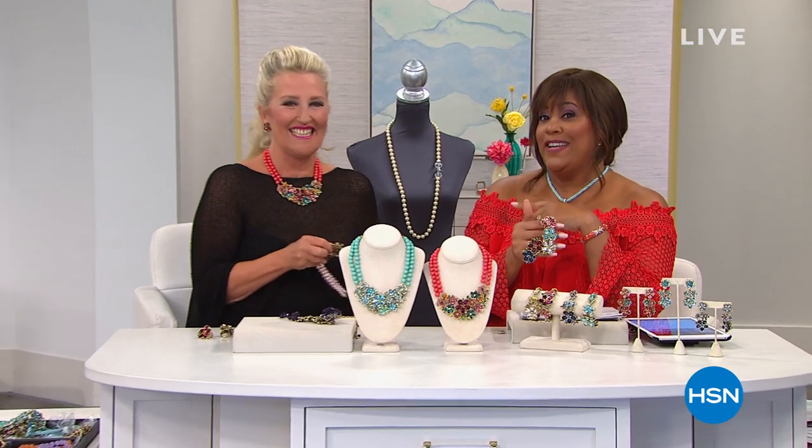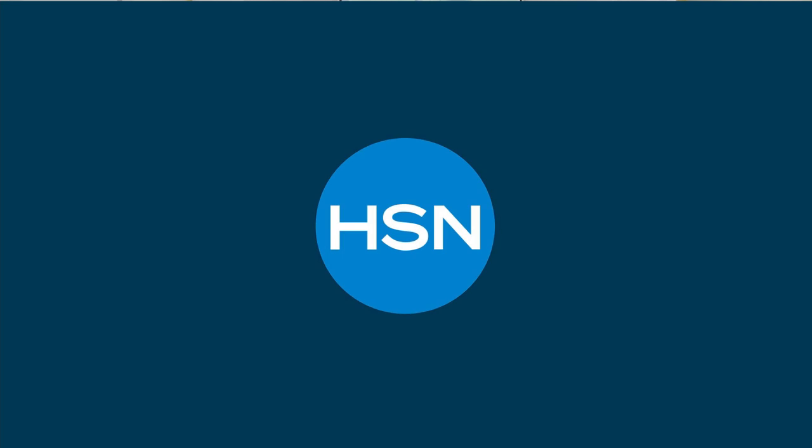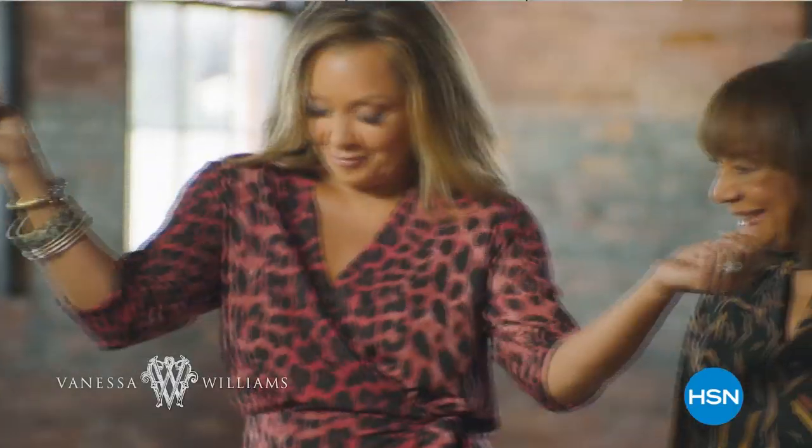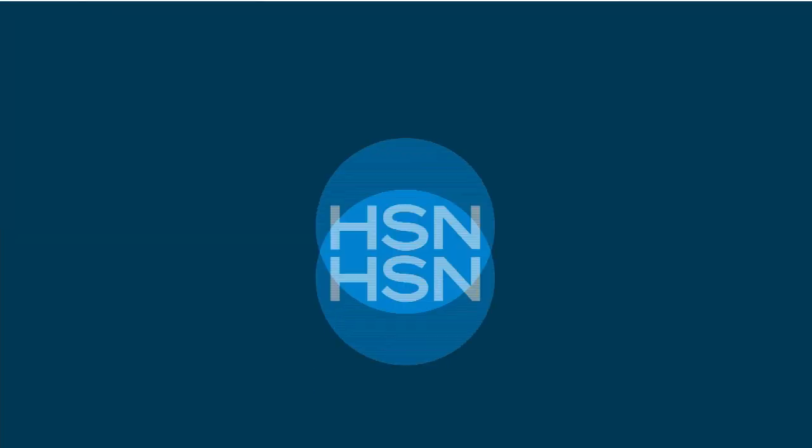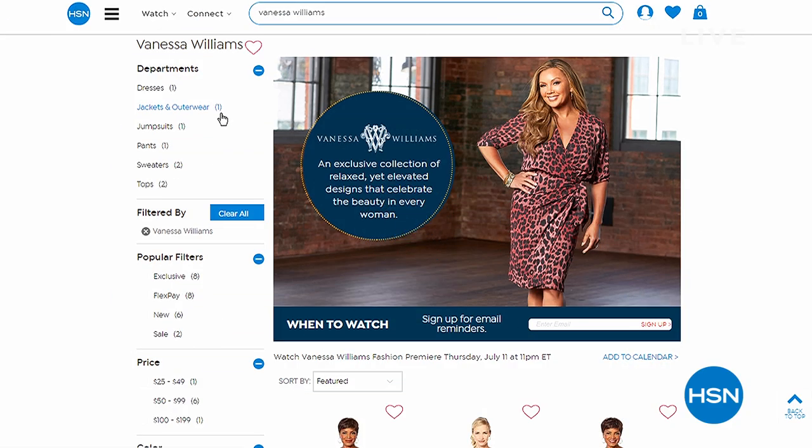Heidi is so popular she ran into Vanessa Williams in the grocery store. Tomorrow — a Vanessa Williams collection. It's an exclusive collection of relaxed yet elevated designs that celebrate the beauty in every woman. She brings thoughtfully curated designs inspired from her own personal style. She had her daughters in mind when she created her line and then her mom too — her mom is 80 and she has daughters in their 20s and one 30-year-old.